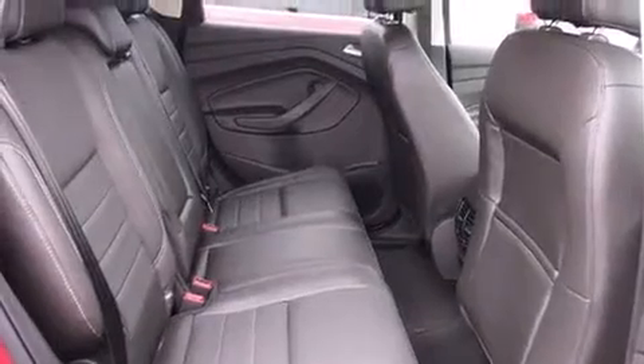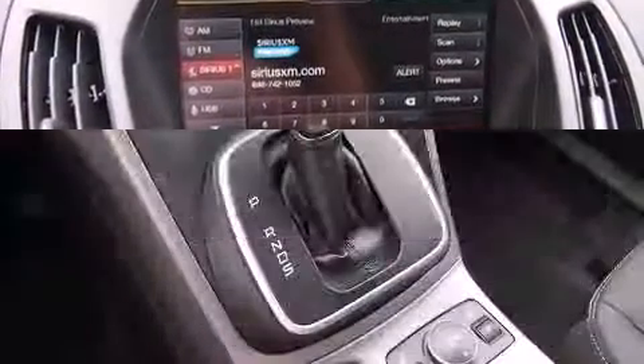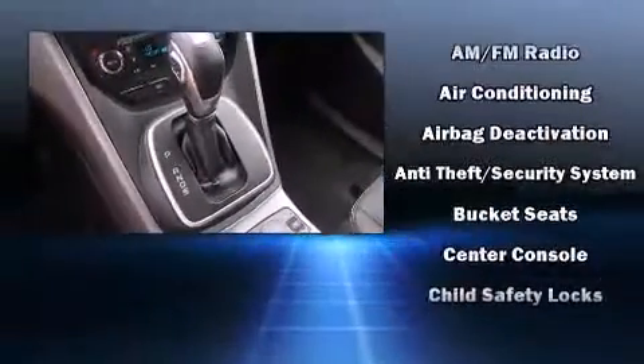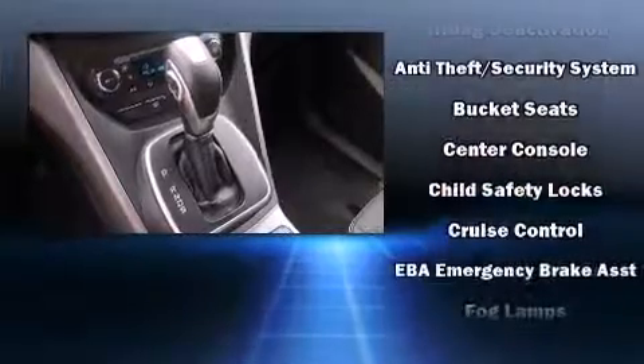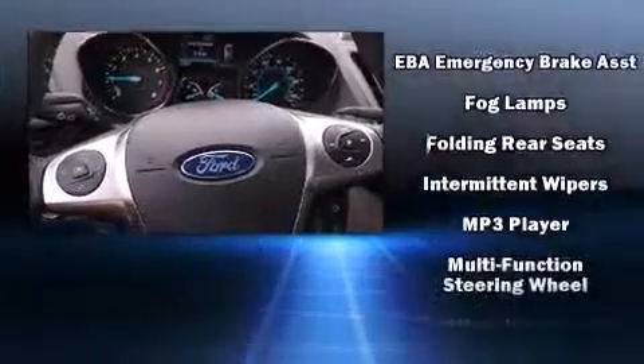Ford infused the interior with top-shelf amenities such as adjustable headrests in all seating positions, fully automatic headlights, rear wipers, and air conditioning. Ford also ensures the safety and security of its passengers with equipment such as dual front impact airbags.